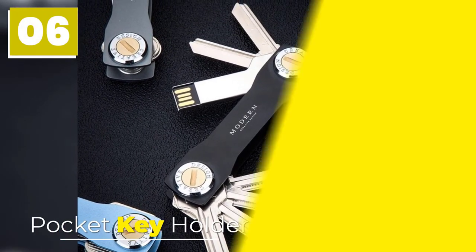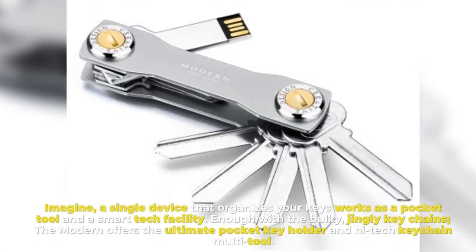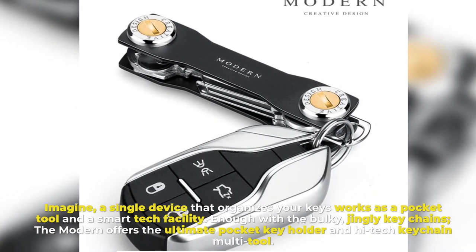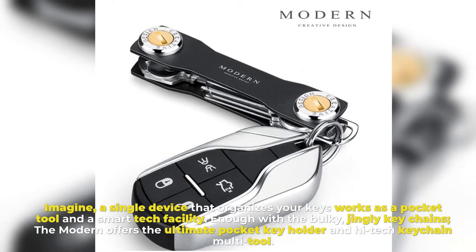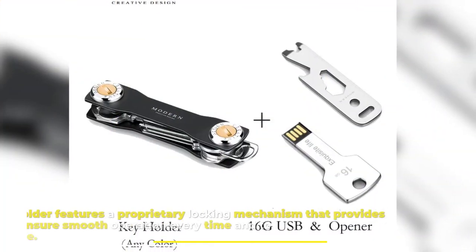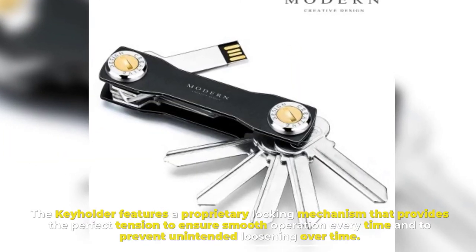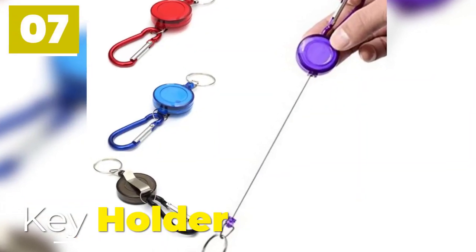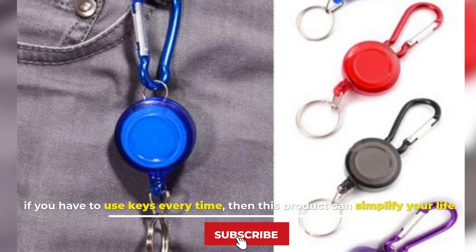Number six: Pocket Key Holder. Imagine a single device that organizes your keys and works as a pocket tool with smart tech. Done with bulky, jingly keychains — the modern key holder offers the ultimate pocket key holder and high-tech keychain multi-tool. It features a proprietary locking mechanism that provides the perfect tension to ensure smooth operation every time and to prevent unintended loosening over time.